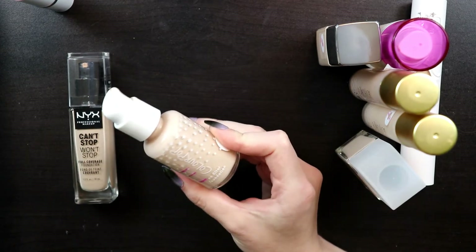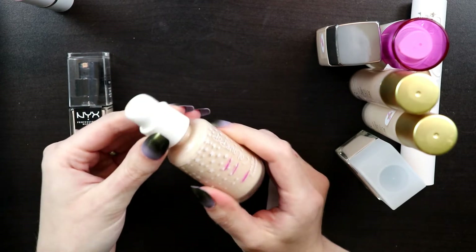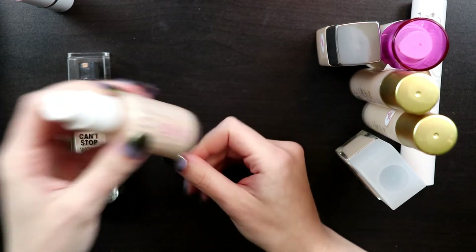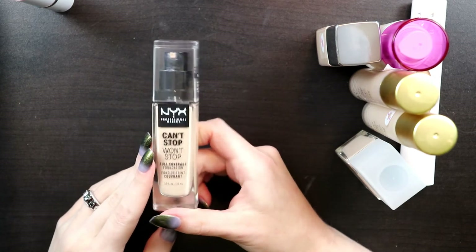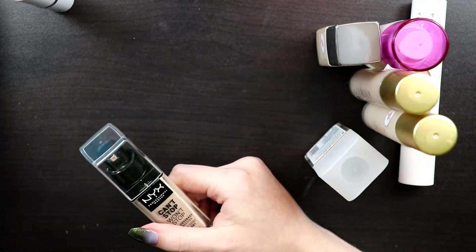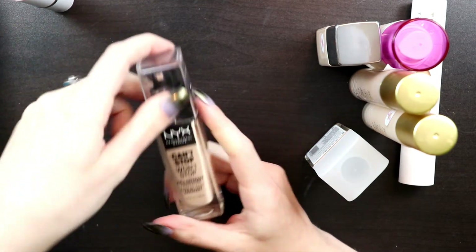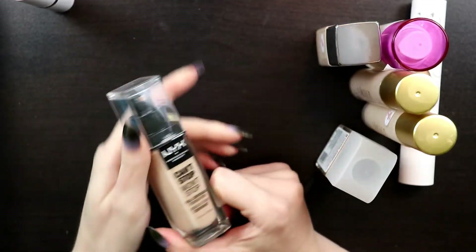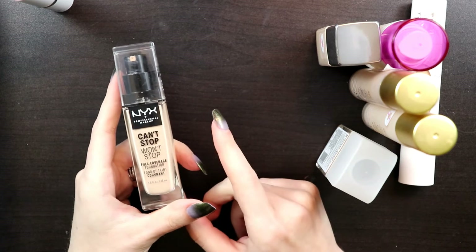This ColourPop No Filter Foundation is almost finished—I used it yesterday and had to take the top off and pour it out because it wouldn't pump anymore, so I'll keep using it until it's finished and put it in the use-it-up basket. The shade is Fair 30. The last foundation is the NYX Can't Stop Won't Stop in shade 03 Porcelain—this is my first or second favorite foundation along with the Cover FX one.